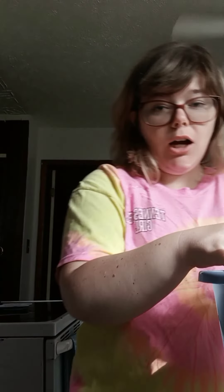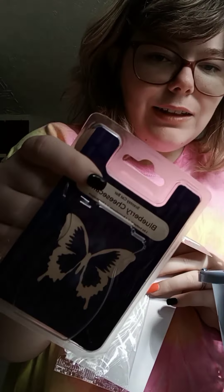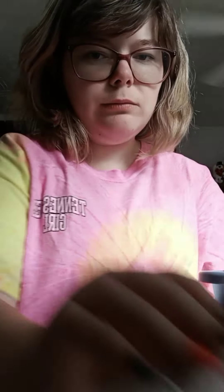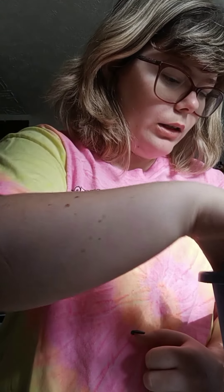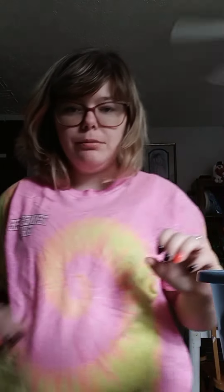We'll start with the non-wax items: a Scentsy car bar in Blueberry Cheesecake and a scent circle in Blueberry Cheesecake. We also went through a Black Currant and Plum scent circle — this is part of the new fall and winter catalog.